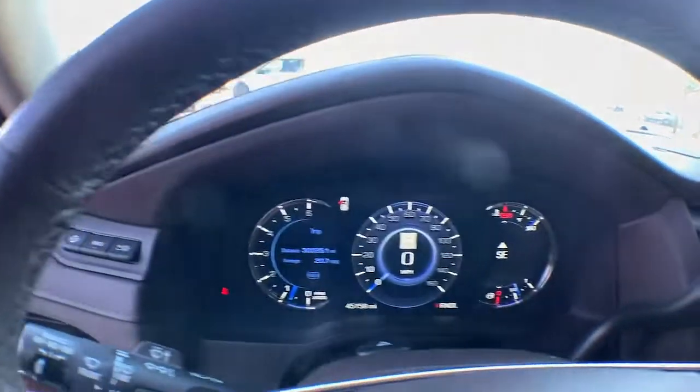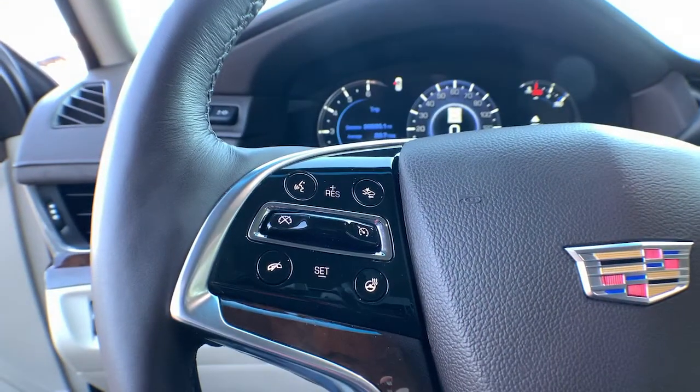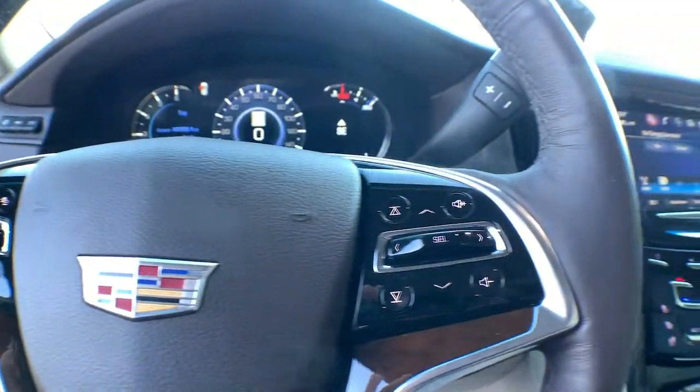The following are some of this vehicle's highlighted options: keyless entry, sunroof, moonroof, navigation system, heated mirrors.